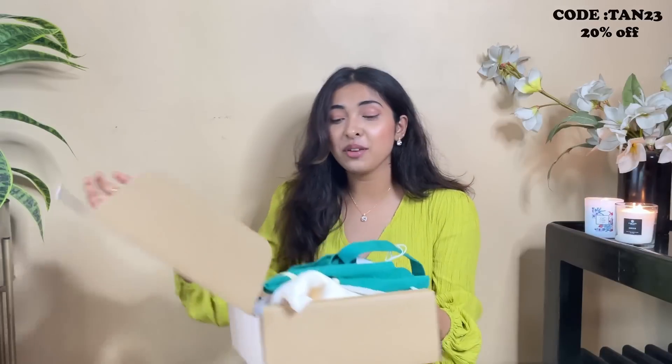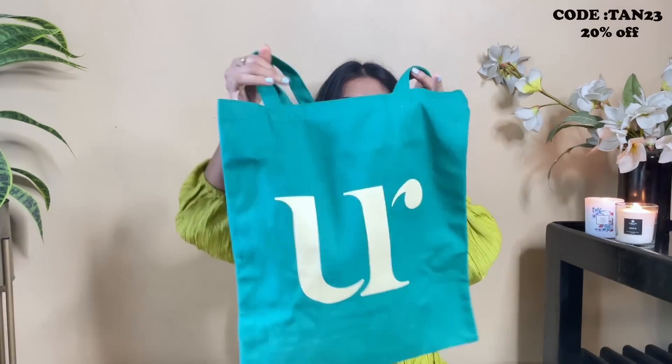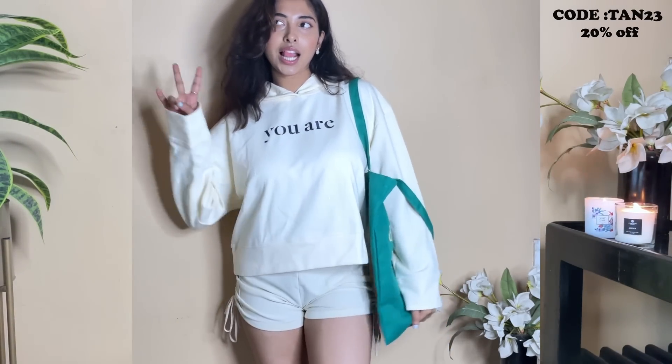There's a surprise — Urbanic is all revamped right now! I received this cute subscription package from them. They sent me a very cute thank-you letter, and apart from that I also received a really nice tote bag. It has 'Urbanic' written on the front along with the phrase 'Dressing is a creative act,' and I absolutely love the color and material.